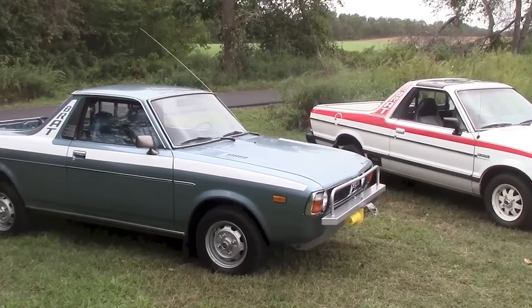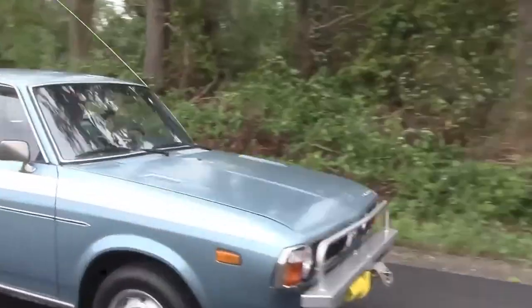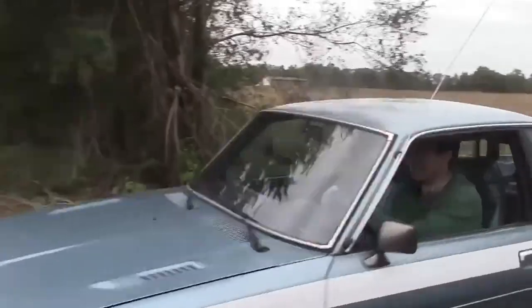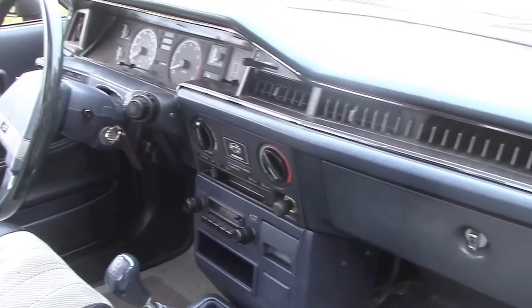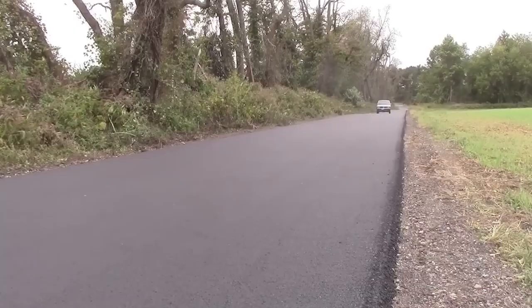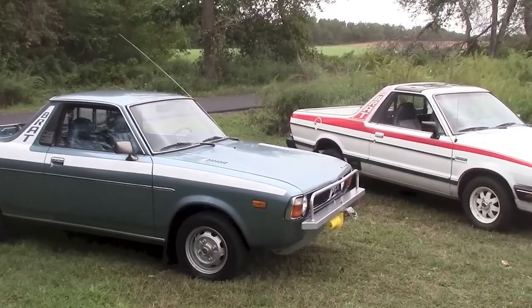Number five: Subaru Brat. The Subaru Brat, short for Bi-drive Recreational All-terrain Transporter, was produced from 1978 to 1987. This unique vehicle combined a compact car's features with a pickup truck's utility. Based on the Subaru Leone, the Brat featured two rear-facing jump seats in the truck bed, a clever design to avoid certain import tariffs on light trucks. Under the hood, the Brat came with Subaru's reliable flat-four engines, providing decent power and excellent fuel efficiency. Its four-wheel drive capability made it great for light off-road use, appealing to outdoor enthusiasts. Despite its popularity, the Subaru Brat was produced in limited numbers and well-preserved models are highly sought after by collectors.